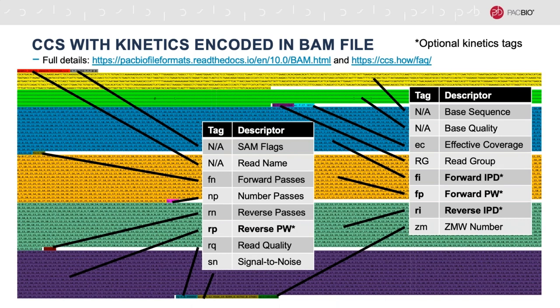When we include the kinetics information in the BAM file, it is stored in four custom tags: fi, fp, ri, and rp. Similar to the ip and pw tags in the subreads.bam file, these tags contain comma-separated integers representing the number of frames measured for each base—except that the values here are the average of each interpulse duration and pulse width measurement for each base in the forward and reverse strands across all of the subreads that were part of the CCS. Note that for the reverse strand, we are implicitly assuming it is a perfect reverse complement of the forward strand, so we only store the forward strand sequence.